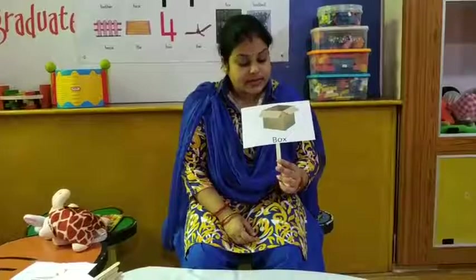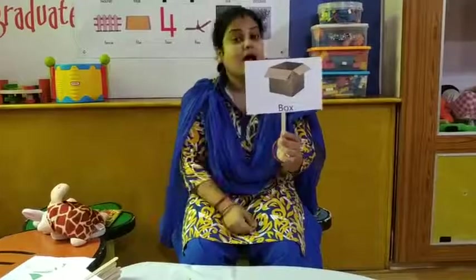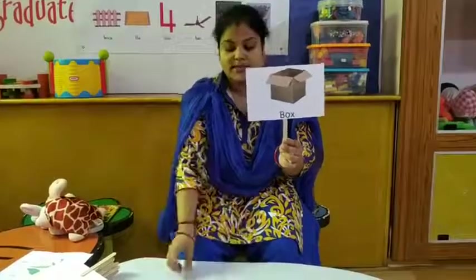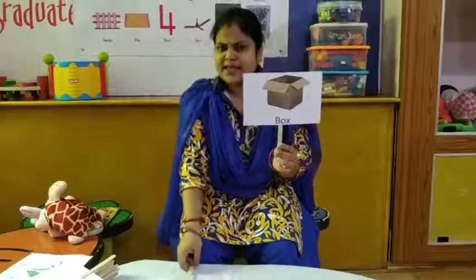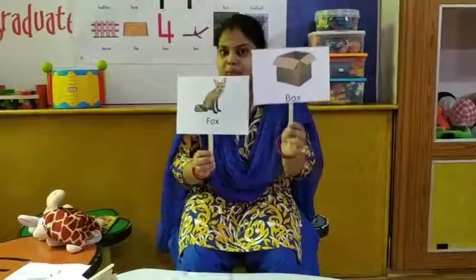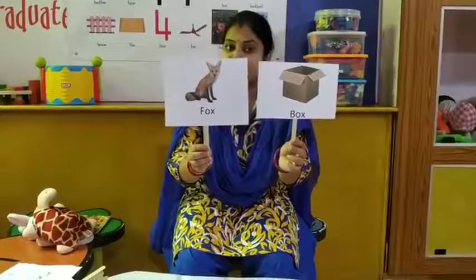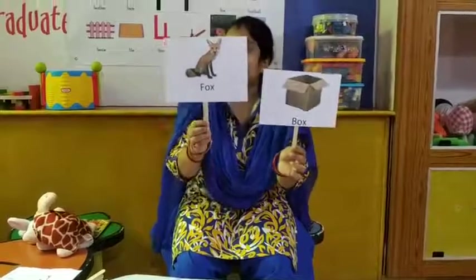So now this is our last one. What is this? This is a box. And what is the rhyming word of box? You have to guess. I am showing you box and the rhyming word is fox. Box — fox. The rhyming word of box is fox.